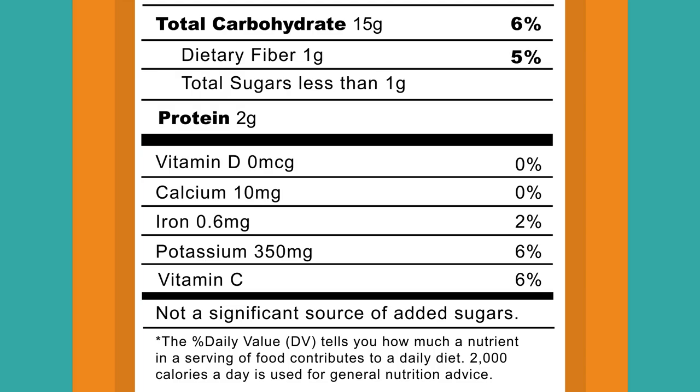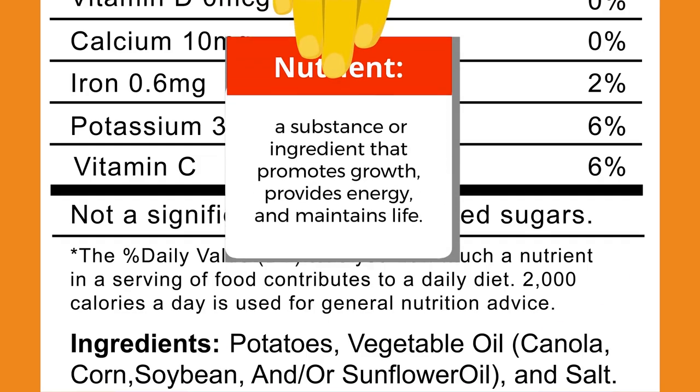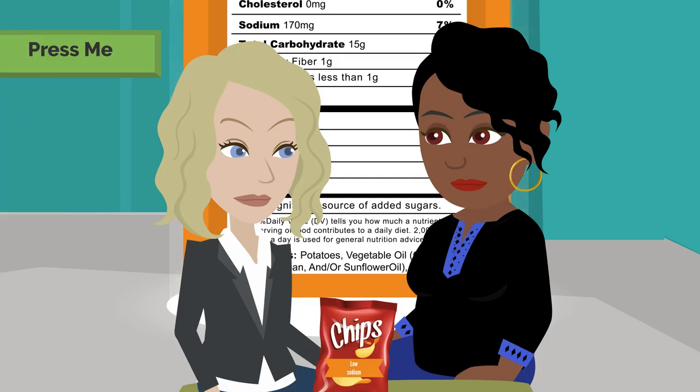Number four: you want to get enough of these nutrients — dietary fiber, vitamin D, calcium, iron, and potassium — to help support your overall health. Number five is the quick guide to percent daily value, which is a footnote at the bottom of each Nutrition Facts label. It reminds you that percent daily value is based on a 2,000 calorie diet per day. So, in a nutshell, to make the best food choices, we should always read the Nutrition Facts label.